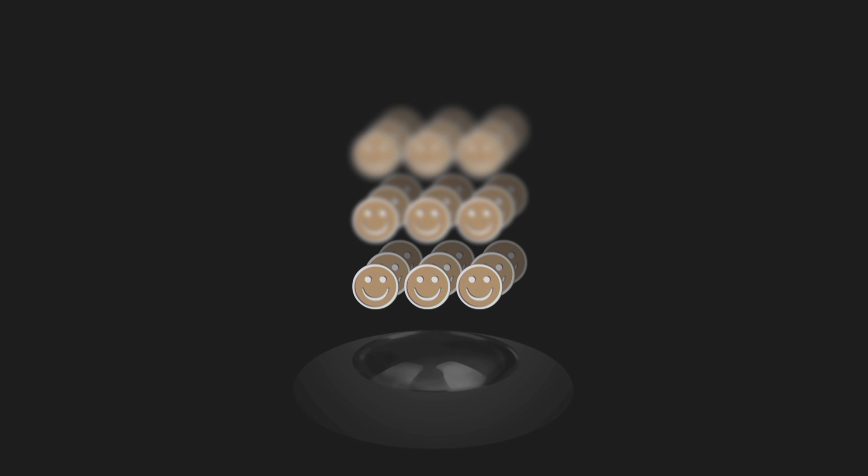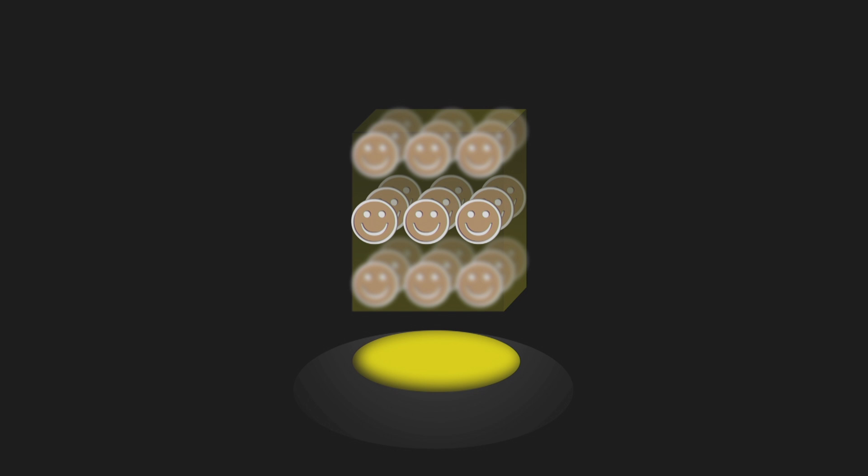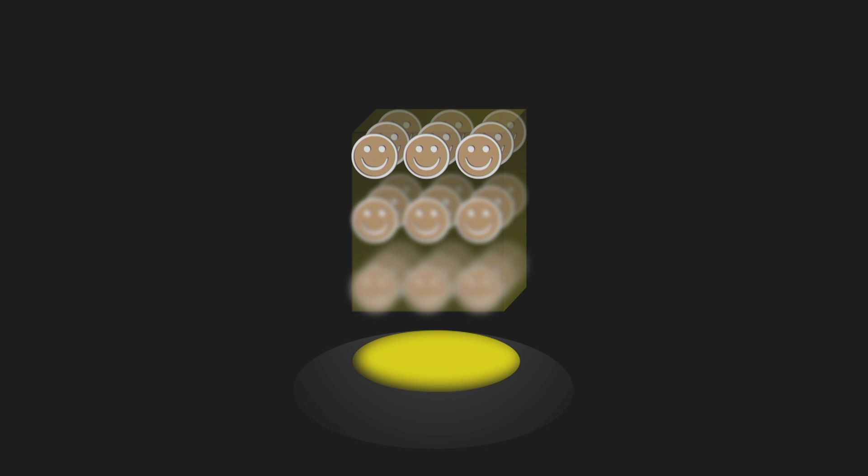We have a bunch of cells — essentially your organism — and at the bottom a lens that is your microscope. We need light to shine on the cells, so we focus on the bottom layer, expose it to light, take an image; focus on the middle layer, expose, take image; focus on the top, expose, take image. From these different layers, we take the focus information and put that together into one fully-focused, three-dimensional image.